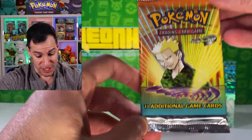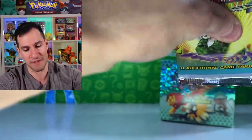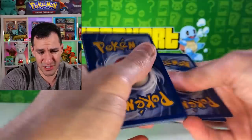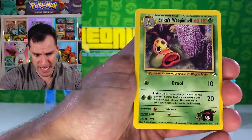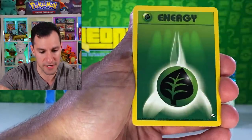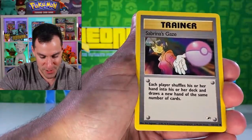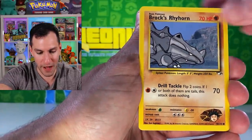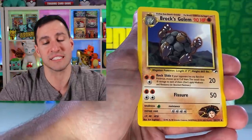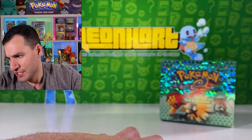We got more Sky Ridge — Jimmy Heroes. Lieutenant Surge looking snazzy. Blaine's Moltres — still haven't pulled that yet. Sabrina's Gengar we did a couple weeks ago on a video, of course. Even Erika's Weepinbell is creeped out because we just don't know. Misty's Wrath, Brock's Training Method, Energy, Voltorb, Zubat, Sabrina's Gaze, Brock's Rhyhorn, Erika's Bellsprout, Blaine's Tauros, and Brock's Golem non-holographic. You can't win them all.